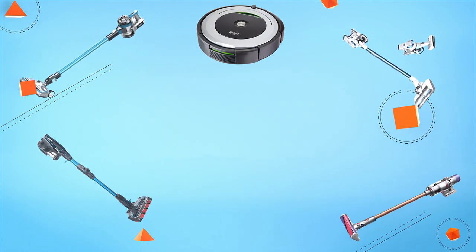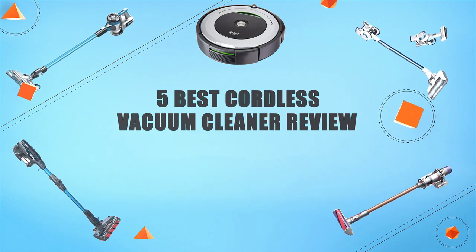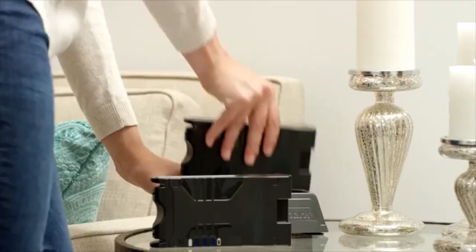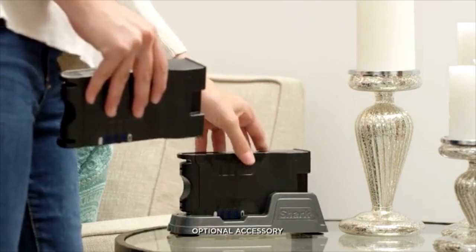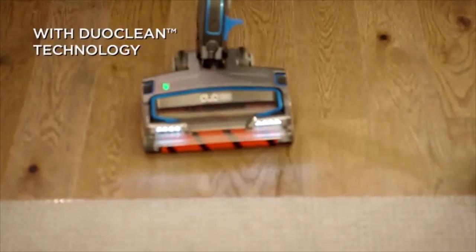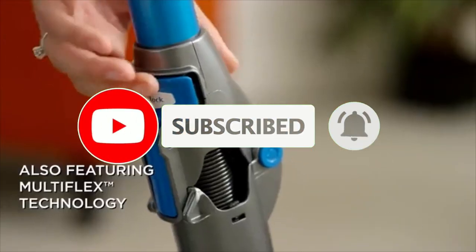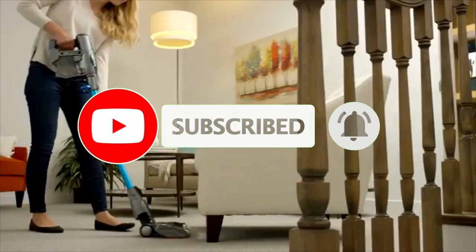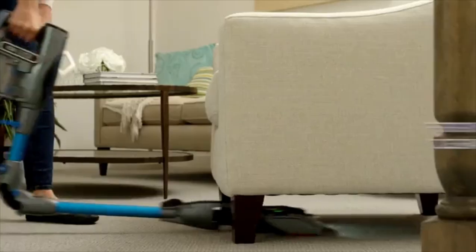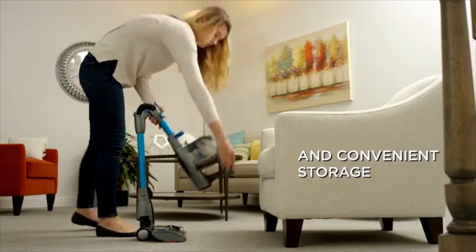Hello guys, in today's video we are going to present you the top 5 best cordless vacuum cleaners available on the market. We made this list based on our personal preference, considering prices, quality, durability, and reputation of the manufacturers. Check out the description for prices and more information — links are included below. Don't forget to like, comment, share, subscribe and hit the bell button for upcoming video notifications. So without further ado, let's get started.